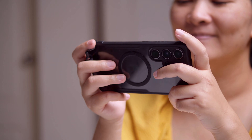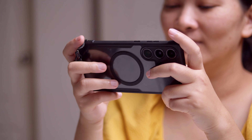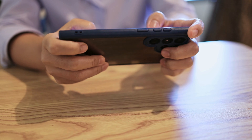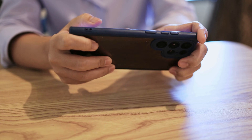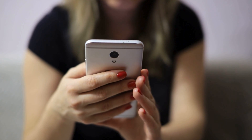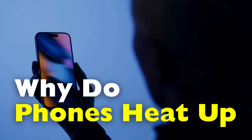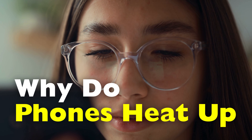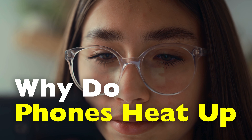Have you ever picked up your phone after watching a few videos or playing a game and thought, wow, this thing feels warm or sometimes even hot? It's one of those modern annoyances we've all experienced. Your phone is supposed to be a sleek piece of glass and metal, not a pocket-sized heater. And yet here it is, warming your palm like it's alive. The question is, why does this happen? Is it dangerous? And should we be worried every time our phone heats up?